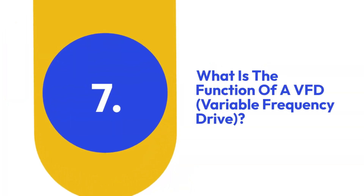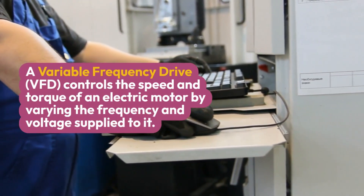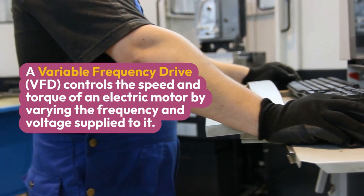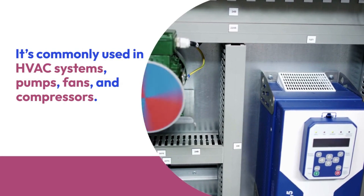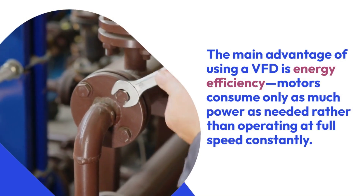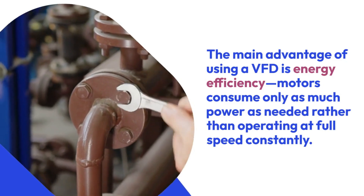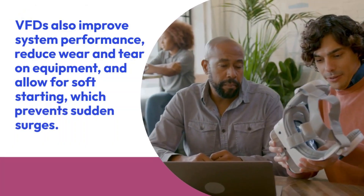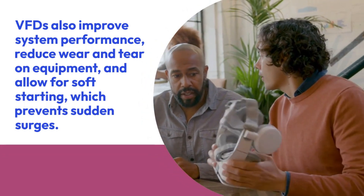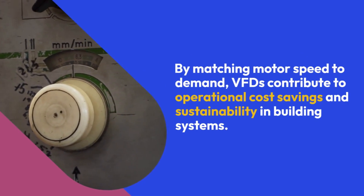Seven: What is the function of a VFD (Variable Frequency Drive)? A Variable Frequency Drive controls the speed and torque of an electric motor by varying the frequency and voltage supplied to it. It is commonly used in HVAC systems, pumps, fans, and compressors. The main advantage is energy efficiency — motors consume only as much power as needed rather than operating at full speed constantly. VFDs also improve system performance, reduce wear and tear on equipment, and allow for soft starting, which prevents sudden surges. By matching motor speed to demand, VFDs contribute to operational cost savings and sustainability.